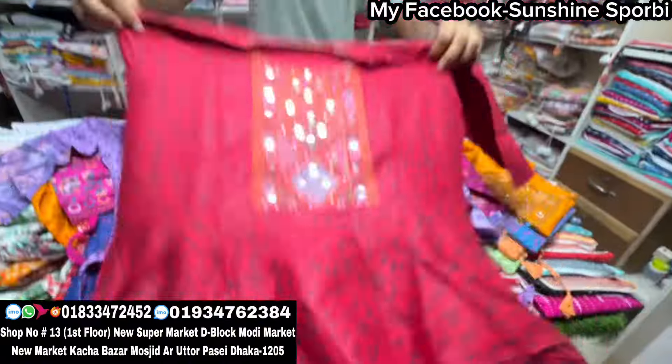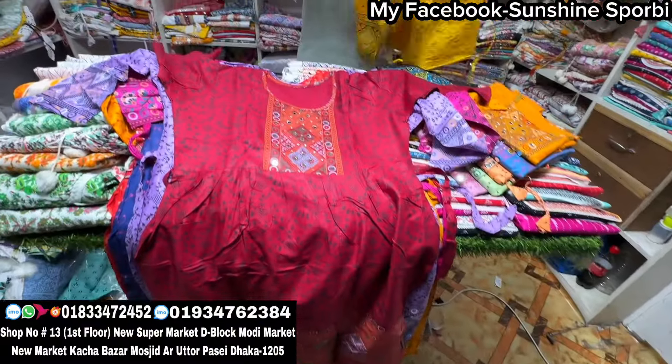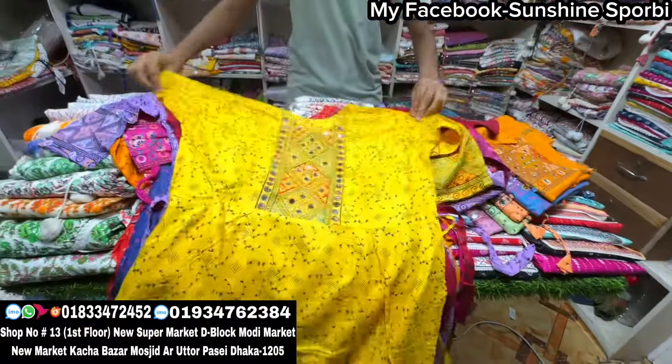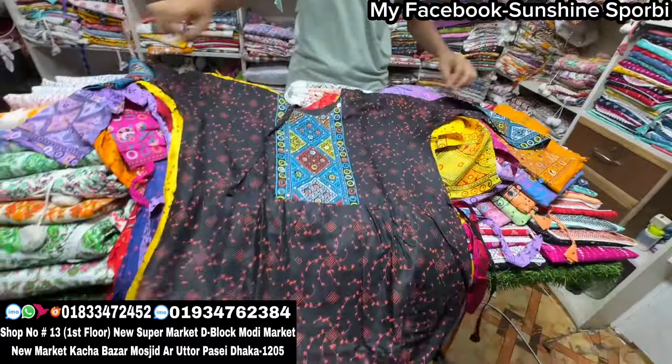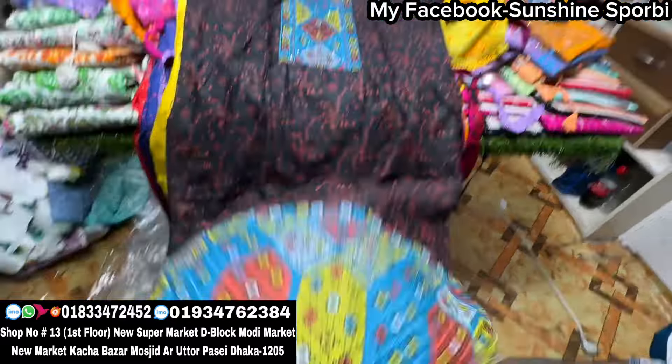I've seen this lot. I have seen this color — you can see it, I can see it. This whole video I've seen — it's a beautiful design.